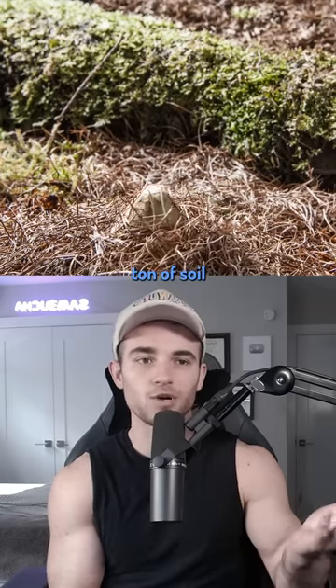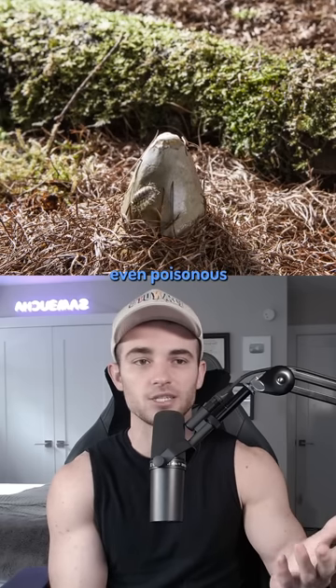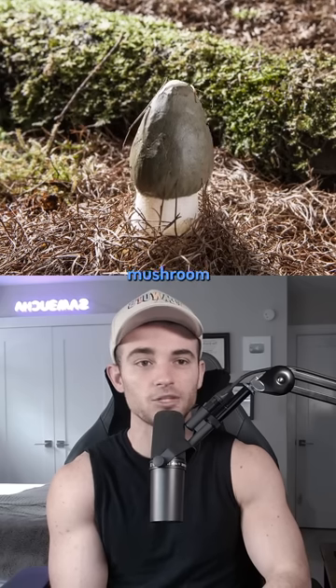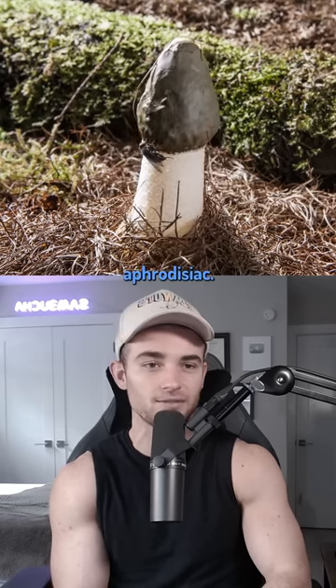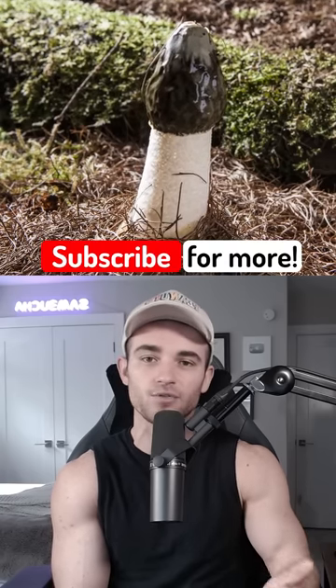They don't require a ton of soil to grow and can emerge in rather obscure places. They aren't even poisonous and are actually one of just a few edible mushrooms out there. The bamboo mushroom is actually a delicacy in Chinese cuisine and considered to be a potent aphrodisiac. So it wouldn't be the worst thing in the world if you happen to put this in your mouth. Pretty cool, right?